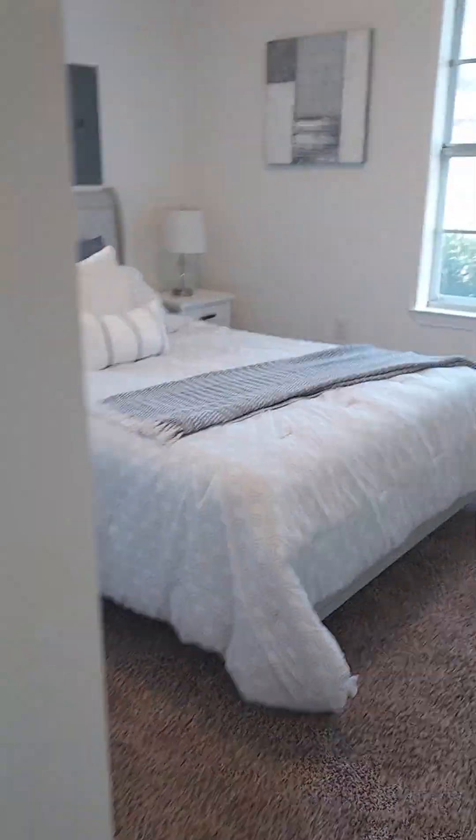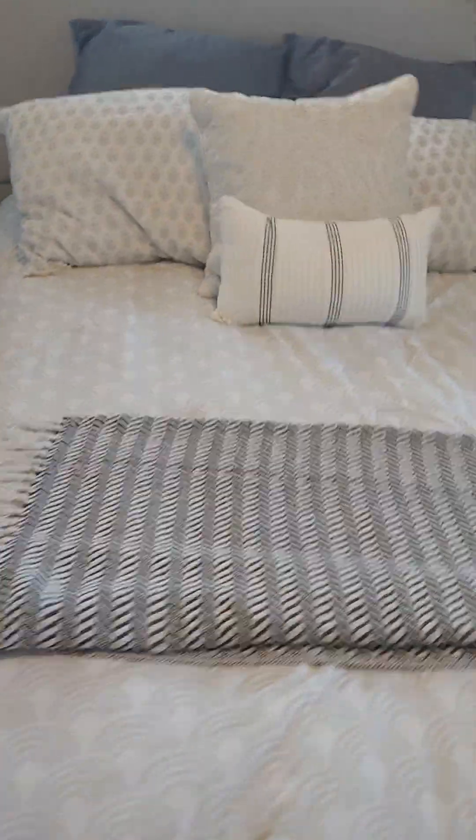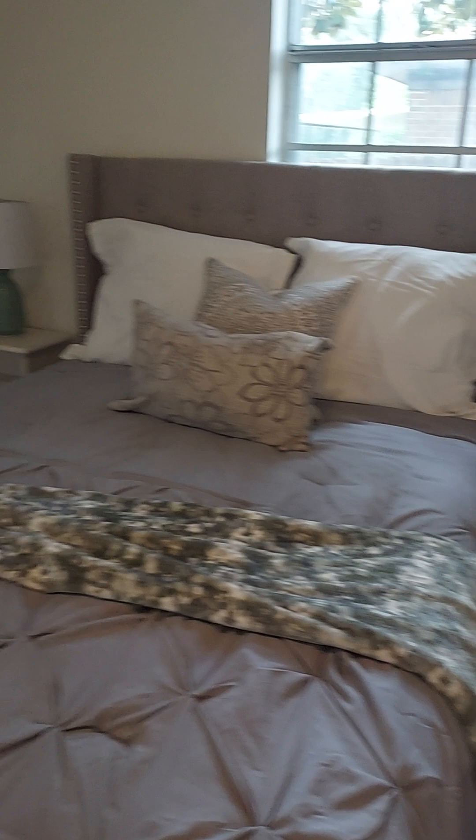Second bedroom — two windows, nice size. That's a double or queen size bed. Double closets in this one, so you've got plenty of space. They really fixed it up cute. Your master bedroom is on this side, in the back of the house. It's got a double closet like the one I just showed you — same sort of thing. I think this bed is a queen also.